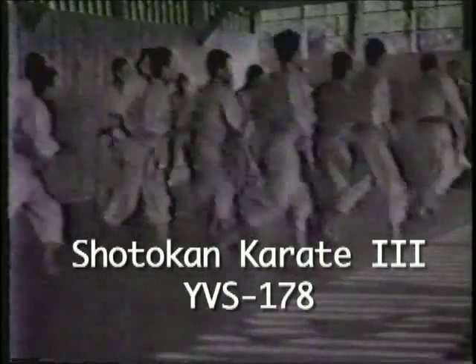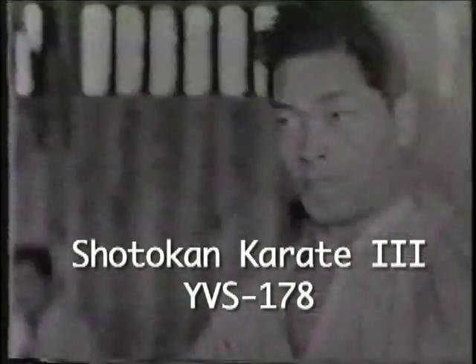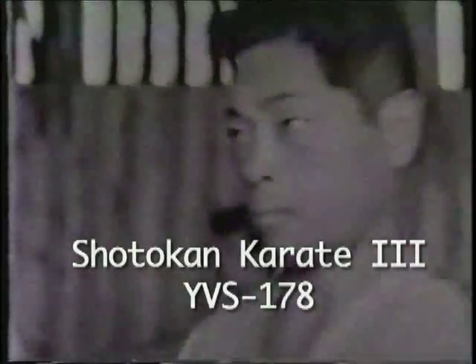Karate uses every striking surface of the body, both for defense and for attack. Especially important are the hands and feet, which are systematically trained until they become the most formidable of weapons. Since karate is essentially a defensive art, they become defensive weapons to be used when attacked, in which case they are also used for counter-attacks.